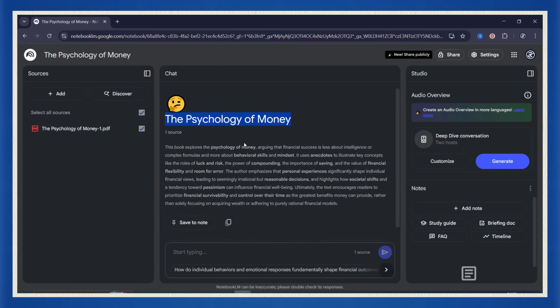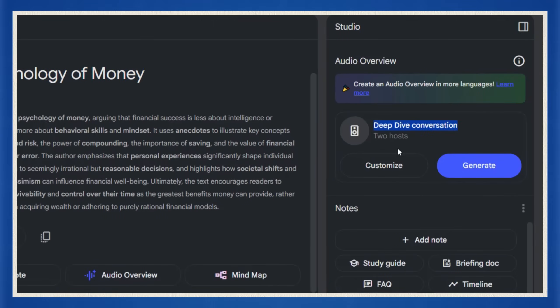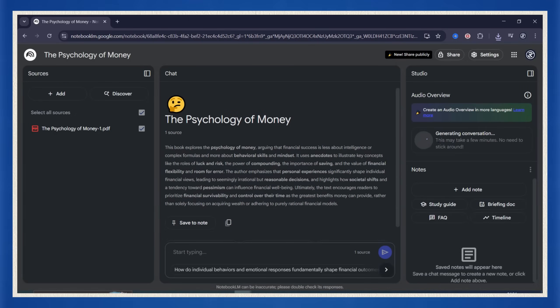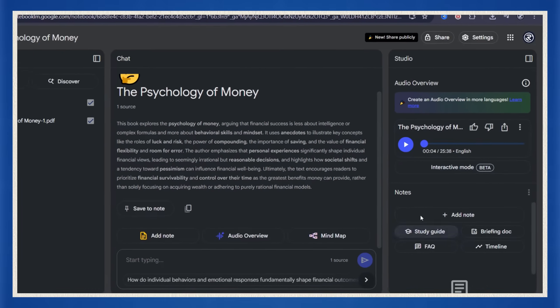Once you're inside Notebook LM, go to the studio section. You'll see an audio overview — hit customize to decide how long you want your podcast to be. You've got options, but for now I'm choosing the shorter version. Hit generate and give it a minute to cook. Once it's done, Notebook LM spits out a fully structured two-voice, natural-tone summary of the entire book. Let's hit play and hear how it sounds.